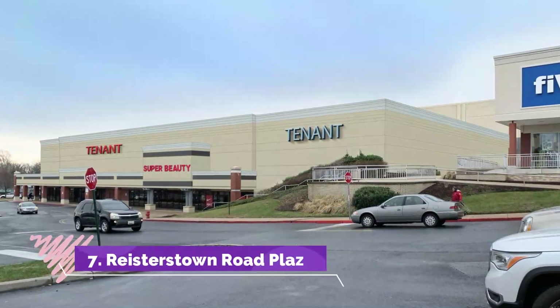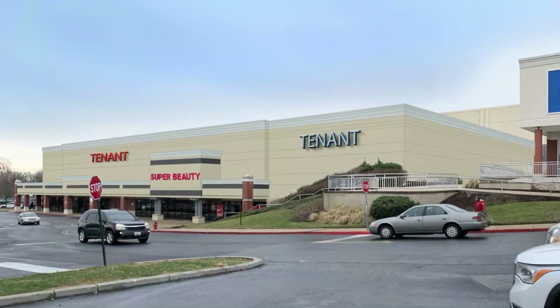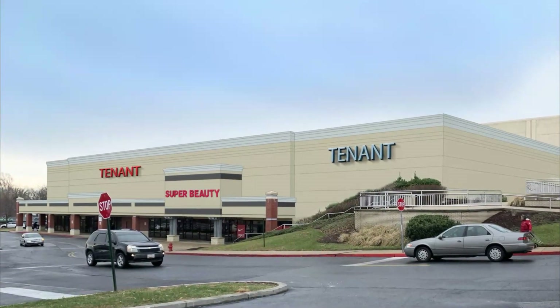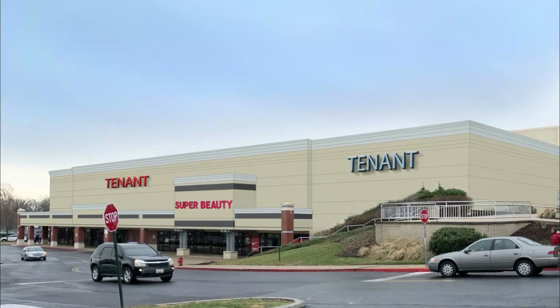Number 7: Reisterstown Road Plaza. Head over to this mall located near Reisterstown Plaza Metro Station and wander around its expansive floor area complemented with an outstanding interior. Enjoy quick-service food such as a cone of ice cream or a taco.